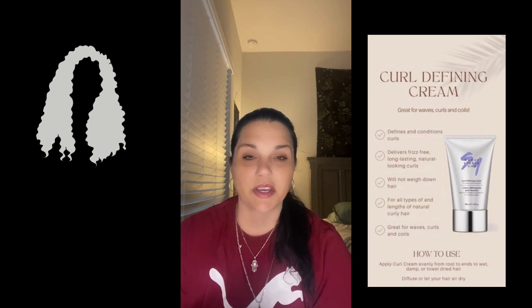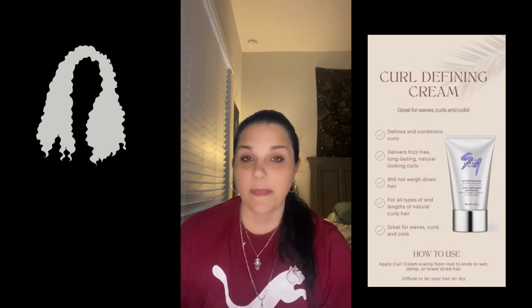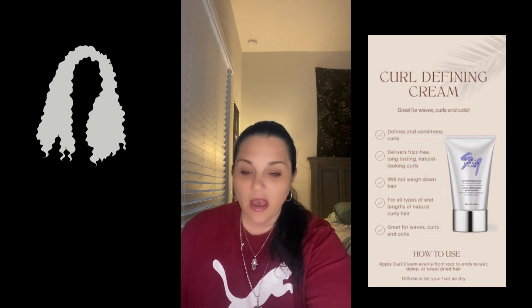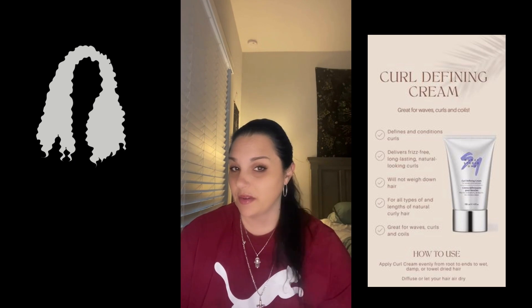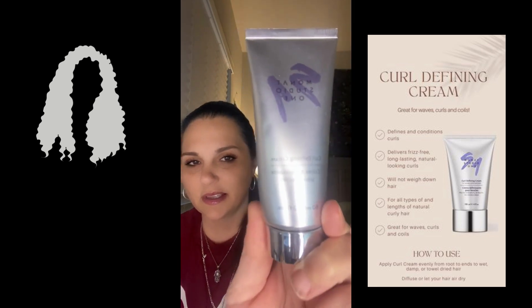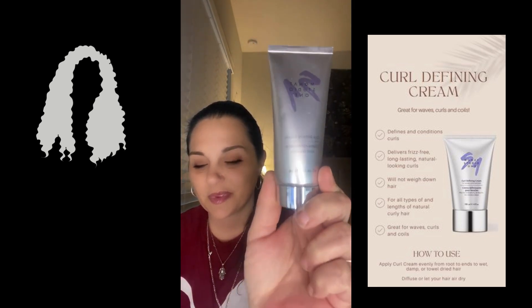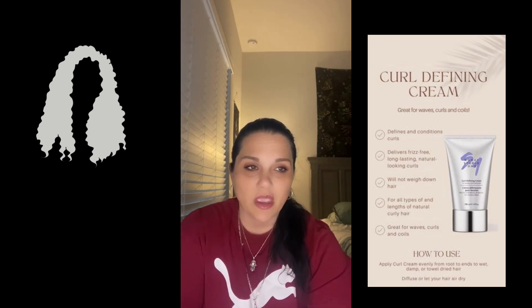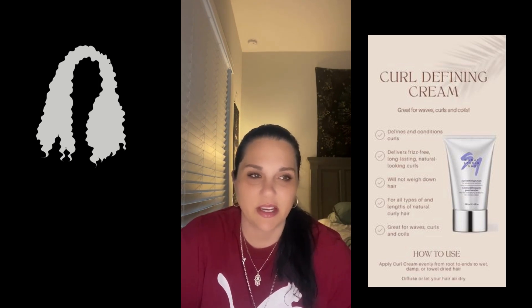I'm going to start talking about some styling products that maybe I don't use but that might be good for you, such as the curl defining cream. I want to try this though because I do have curly, wavy hair. It's a lightweight curl perfecting cream that creates curls with the perfect amount of definition — frizz-free, gives you that spring-back curl look, and leaves hair soft to the touch. It's not crunchy.